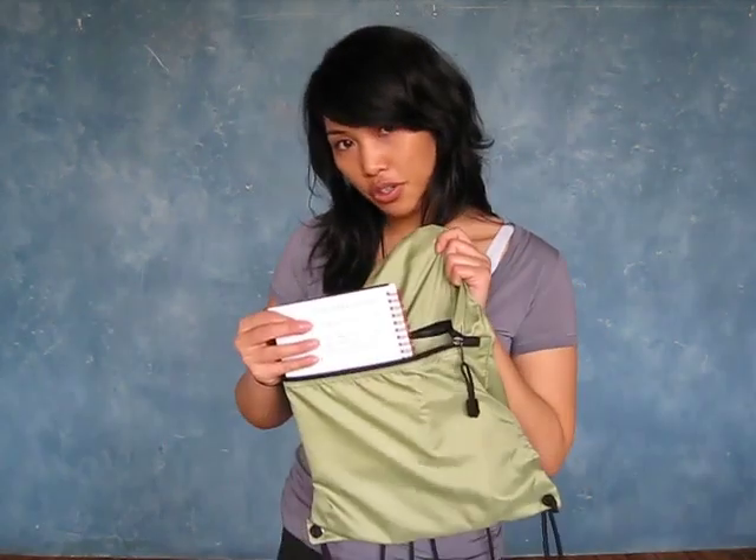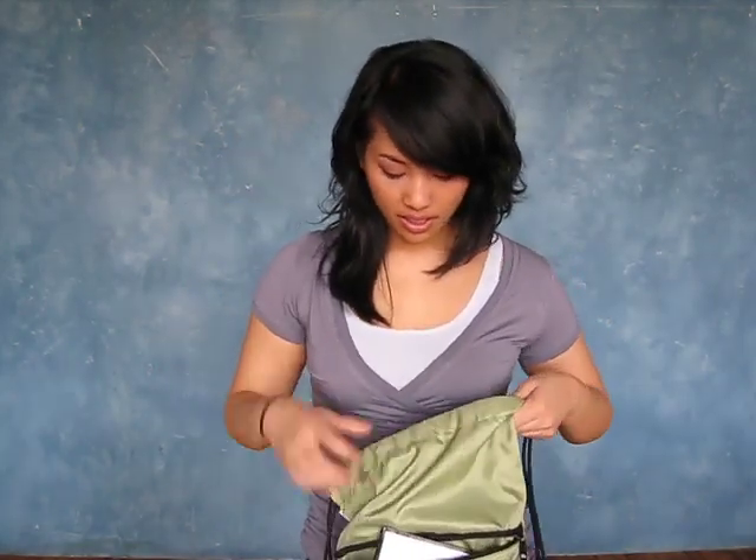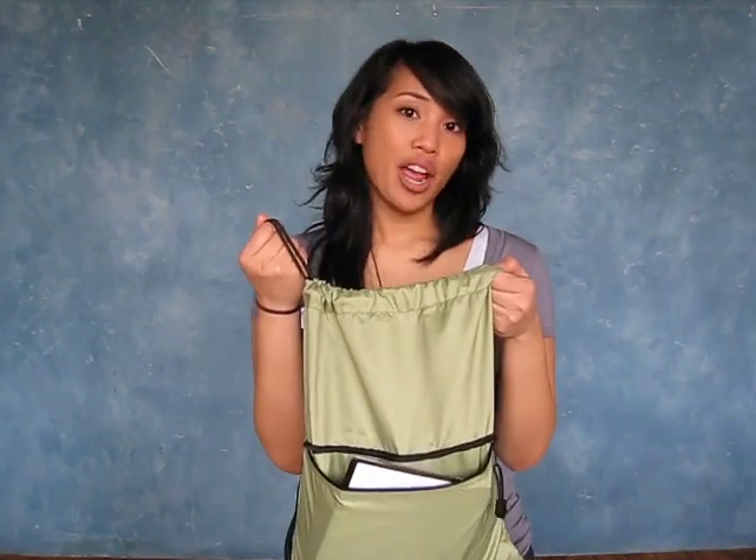It features a zippered pouch on the front. You can put your keys, phone, or grocery list in it. It starts off small at 2.9 ounces, but you can fill it up. The backpack straps also double as a drawstring so that it cinches shut.